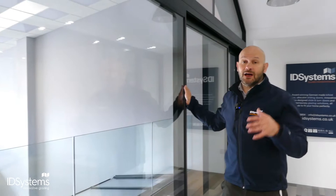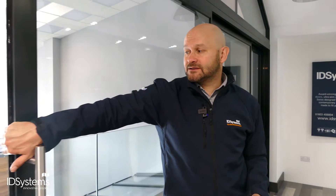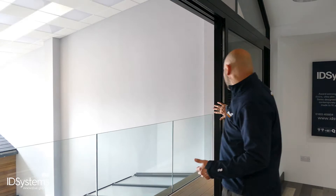Sliding doors, on the other hand — our Edge system here can do up to three-metre panels, whereas the bi-folds offer around up to about 1.1 metres per panel. So this system can give you much bigger panes of glass. If your priority is less frame and more glass, then this is really worth considering.